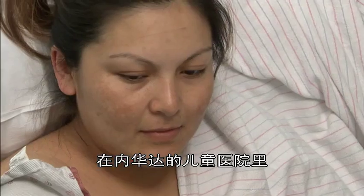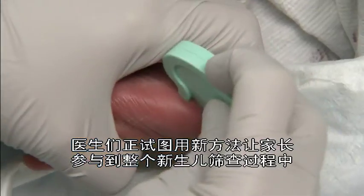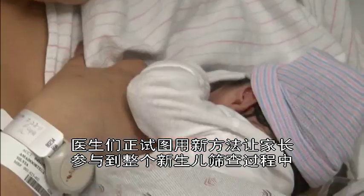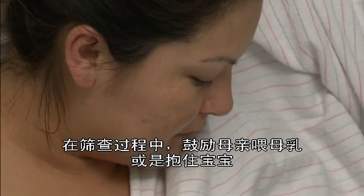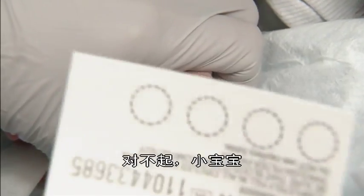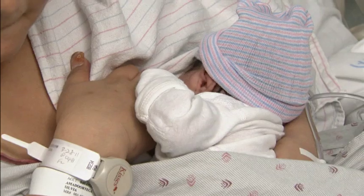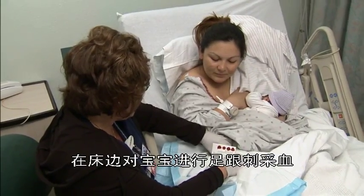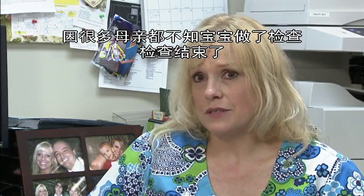At UMC Children's Hospital in Nevada, they are trying a new approach to involve parents in the newborn screening process, encouraging moms to breastfeed or hold the baby during the procedure. Hopefully, by doing the heel stick at the bedside while the mom's holding them, they're more aware that a test was done, because a lot of them don't even know that the test was done.